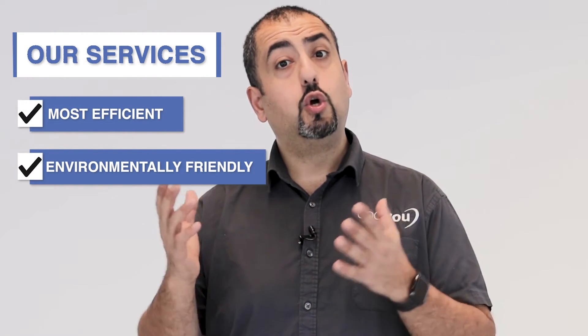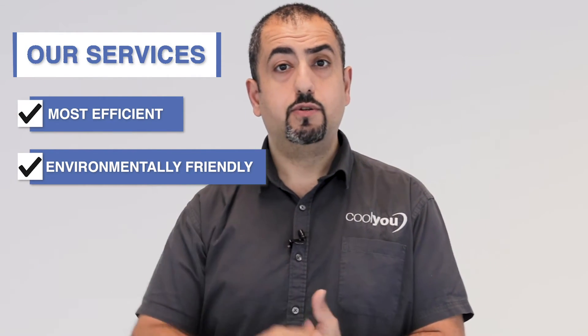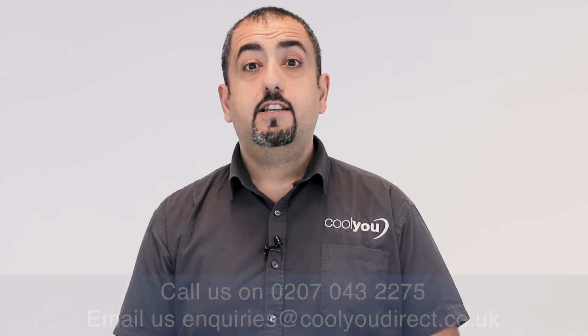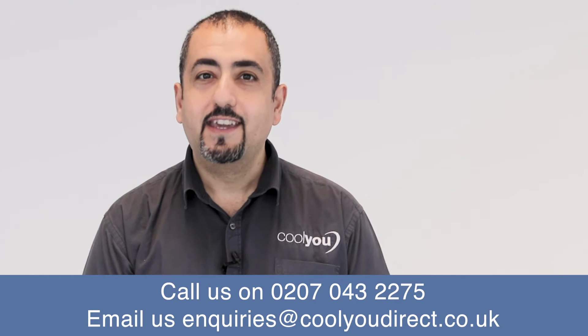Our system is not wasteful in any way and it's quite simply the most energy efficient way to cool your apartment using an internal solution if you cannot have a conventional system with a condenser on the outside. So if you'd like any more information on what I've just said, please do visit our website or give us a call on the number below. Thank you.